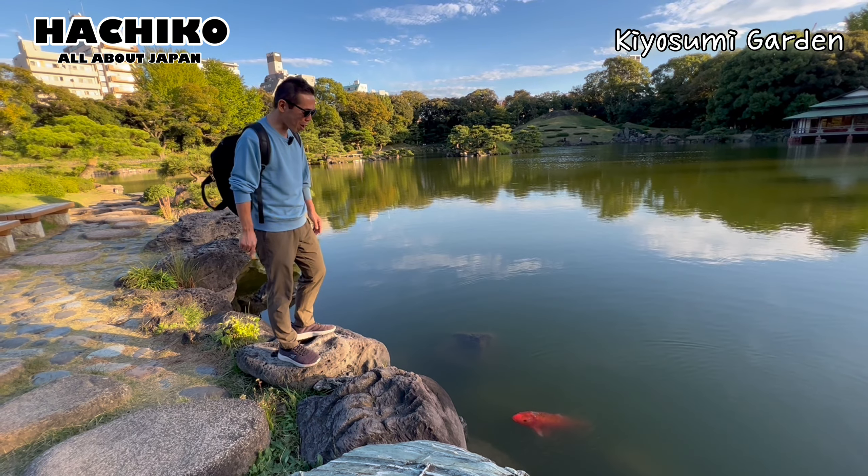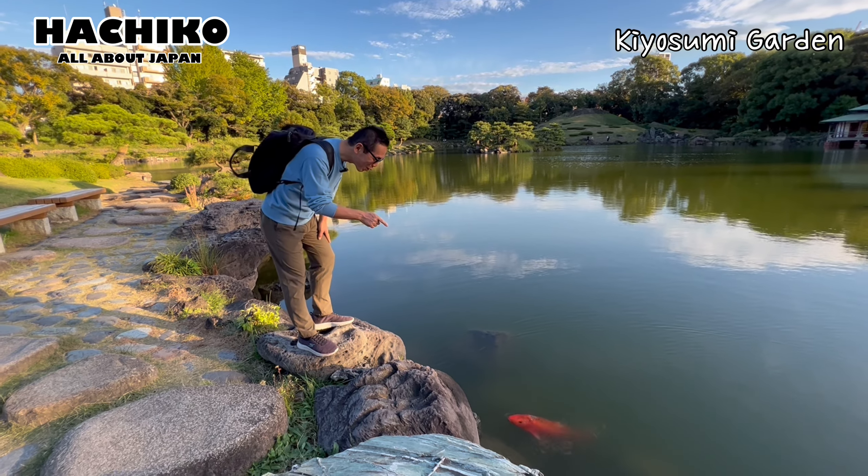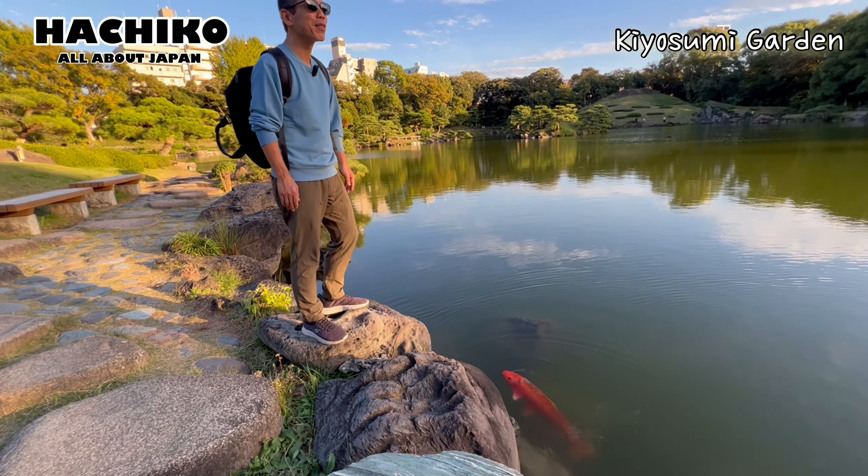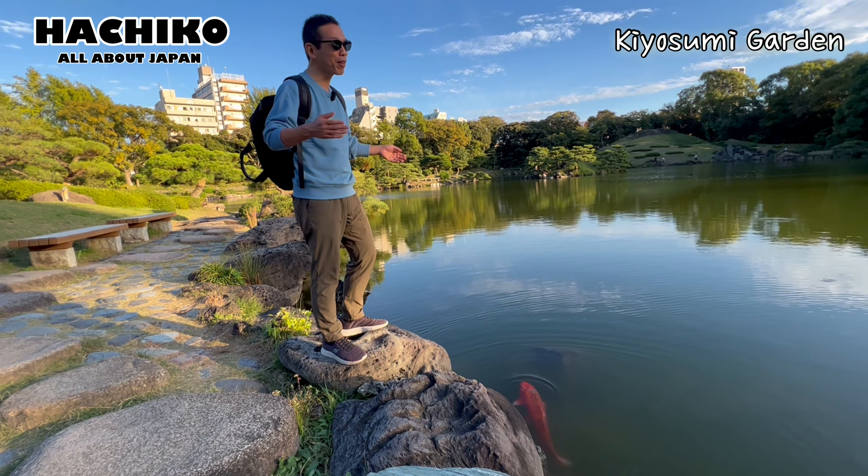Look at this pond. You can see a huge carp swimming in the pond. How beautiful it is.